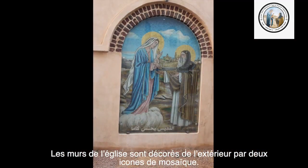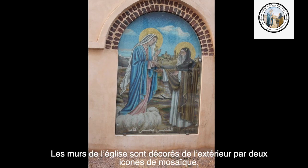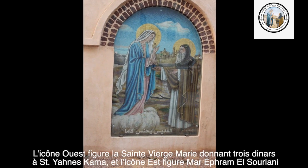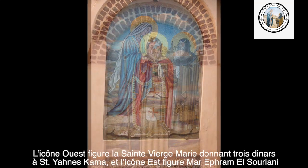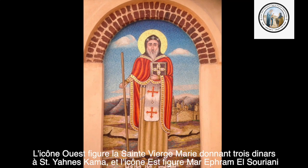Les murs de l'église sont décorés de l'extérieur par deux icônes de mosaïque. L'icône ouest figure la Sainte Vierge Marie, donnant trois dinars à Saint-Yahnes-Kanon. Et l'icône est figure Marie-Flame El-Séluenie.